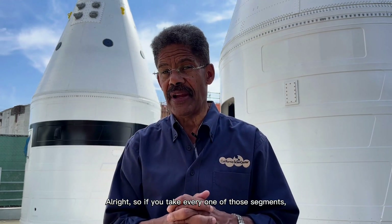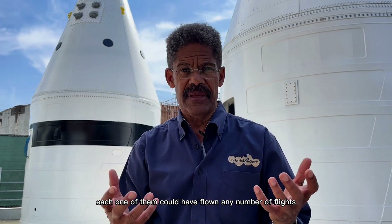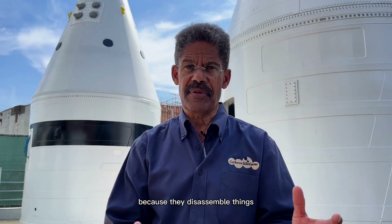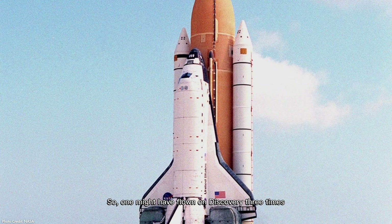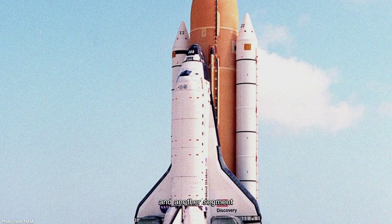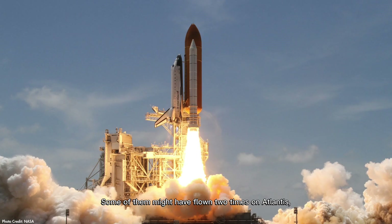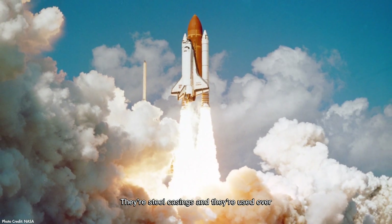That whole thing is under pressure. So if you take every one of those segments, each one of them could have flown any number of flights, because they disassemble and then reassemble them. So one might have flown on Discovery three times, and another segment might have flown on Atlantis two times — some two times on Atlantis, one time on Endeavour, three times on Challenger. They're steel casings, and they're used over and over again.